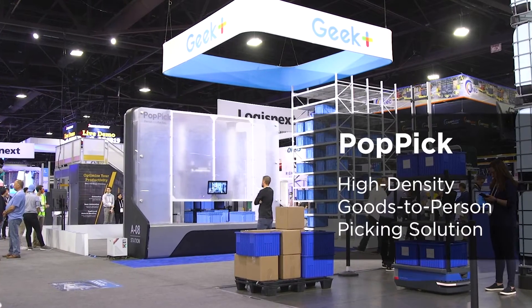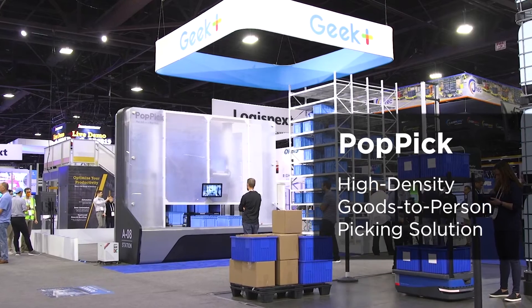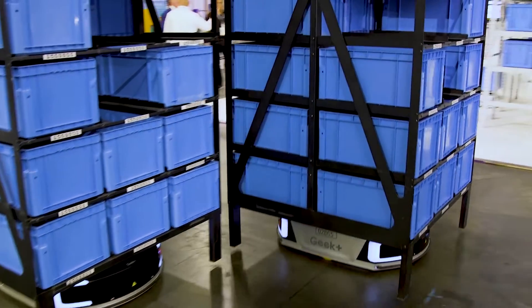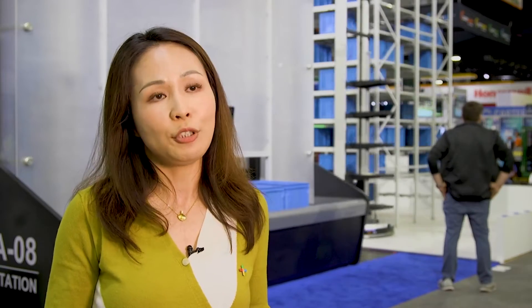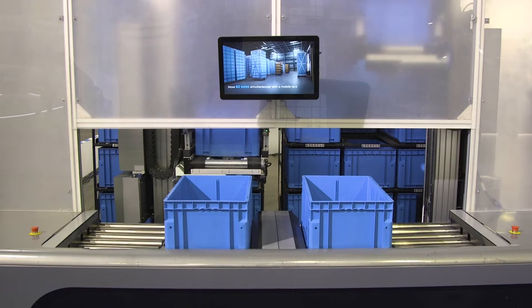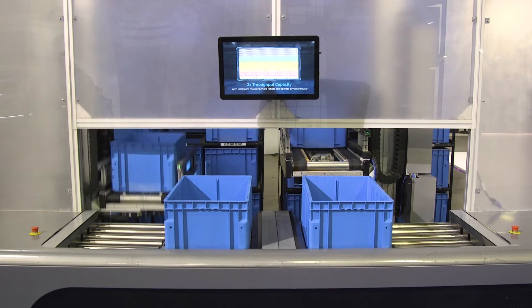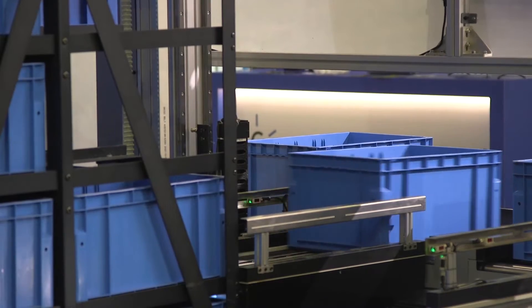This is the newest addition to our goods-to-person product family, and I would call it our all-star solution. It inherits all the traditional goods-to-person benefits, but also offers four times the storage density and two times the overall throughput rate. As you can see, we have two picking points at a workstation and can also add a third pick point on the side, so the machine rate can reach up to 650 totes presentations per hour — that's the picking productivity our customers are looking for.